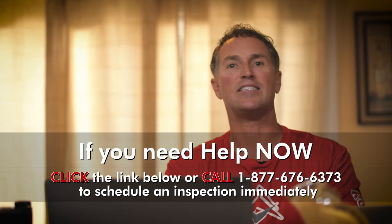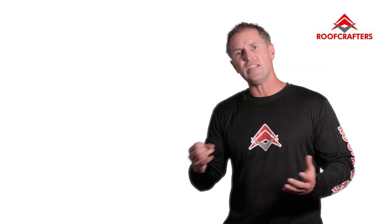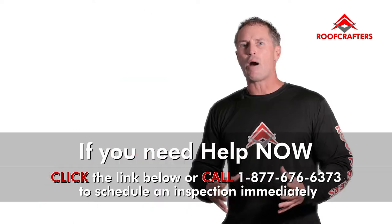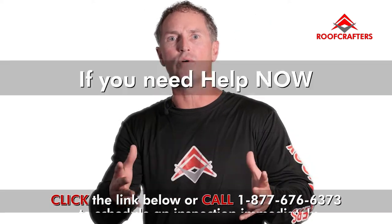I would say the best way is to call a licensed roof contractor out and let them come do an assessment on the roof. The age of the house matters too — if your house is over 15 years old, I would definitely consider calling out a licensed roofing contractor to do a thorough inspection.